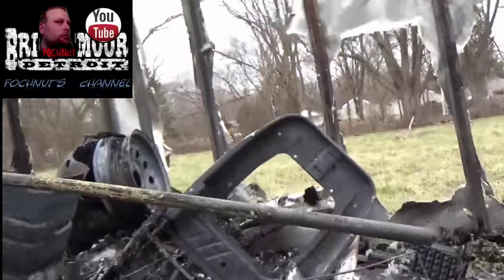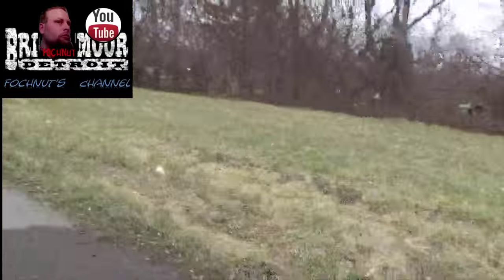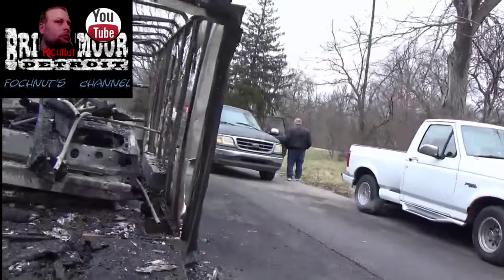Look at that — they got some nice sockets, a shit ton of sockets right here. Dumb asses. How's it going guys? Let's go ahead and lift up this tailgate.